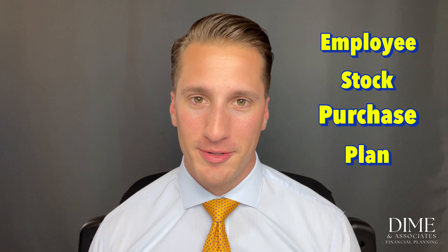This video will help you decide when to sell your employee stock purchase plan shares. My name is Chris Dime, I'm a certified financial planner out of Edmonds, Washington.